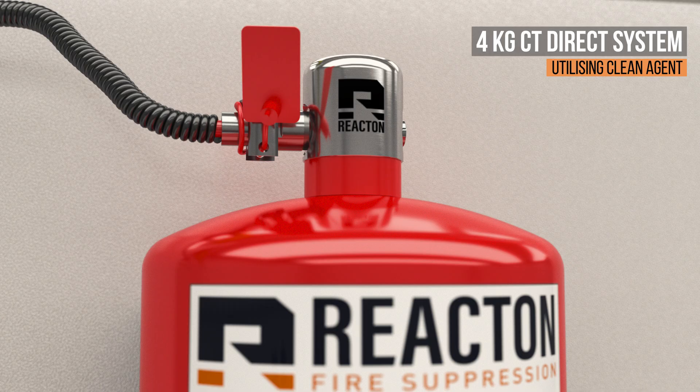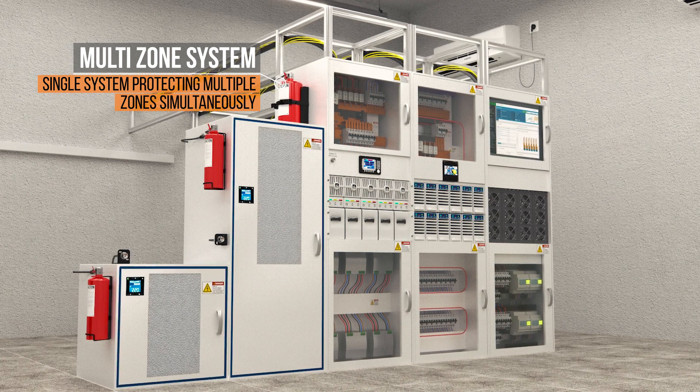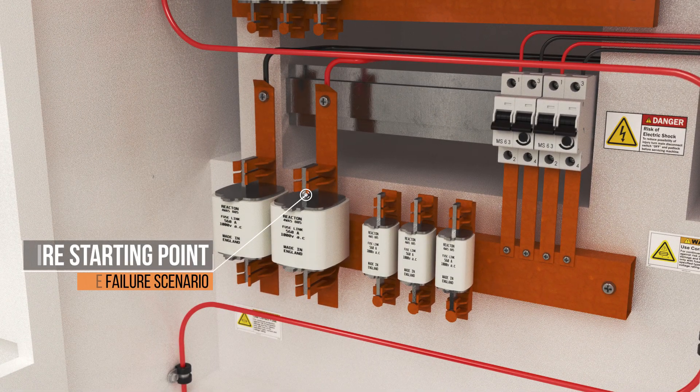Being extremely compact and light with minimal parts, installation is quick and easy. The clean agent technology offers protection for your class A, B and C risks and has been designed to allow for leakage and certain ventilation conditions.